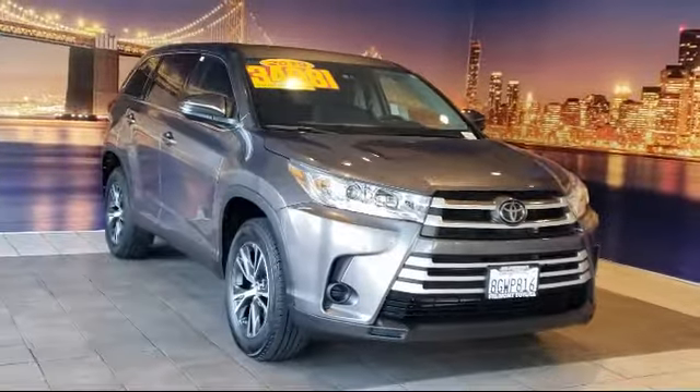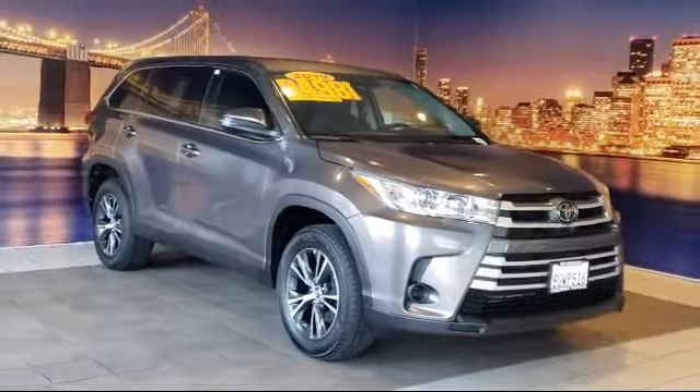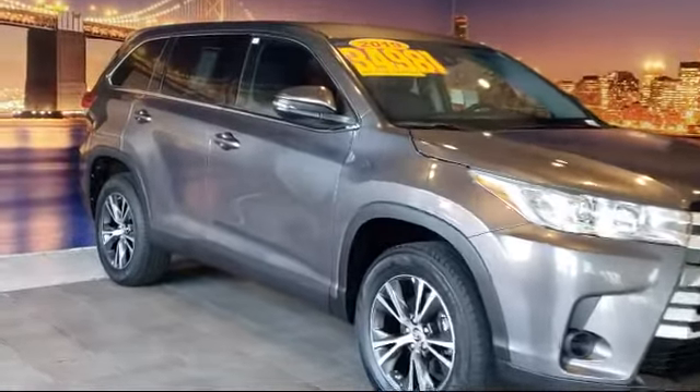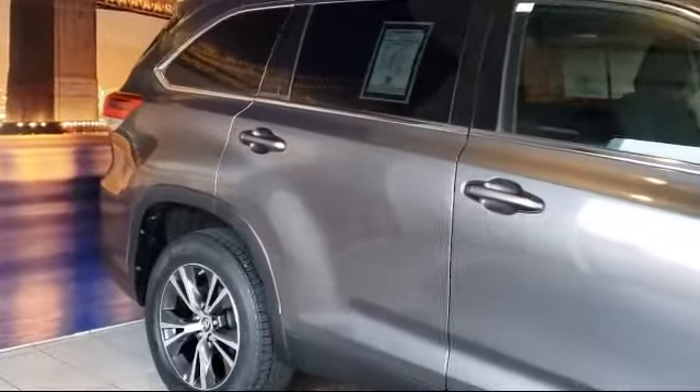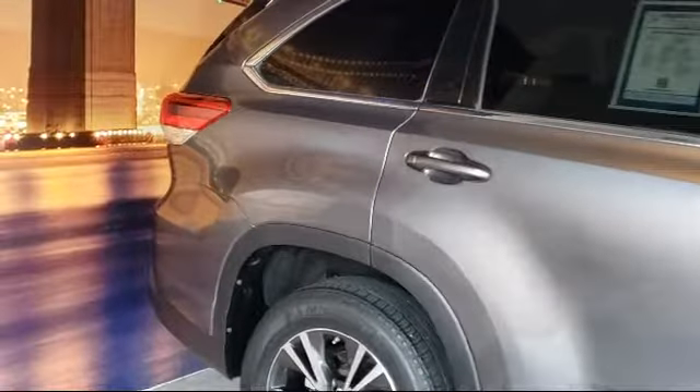It comes equipped with dynamic radar cruise control, keyless entry, split fold-down rear seat, heated door mirrors, rear view camera, and dual front side impact airbags.